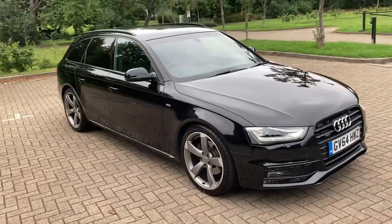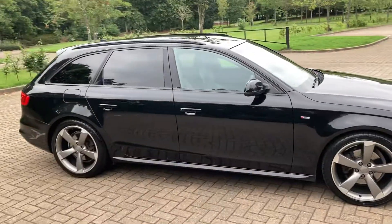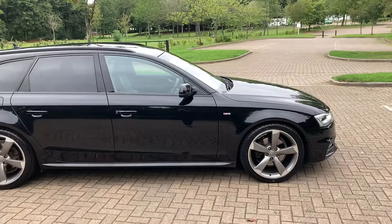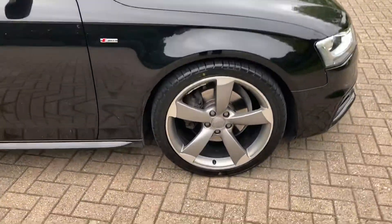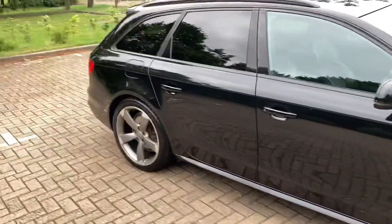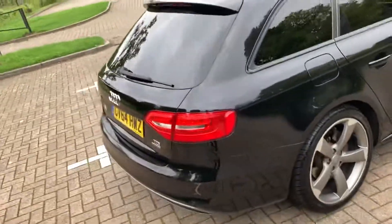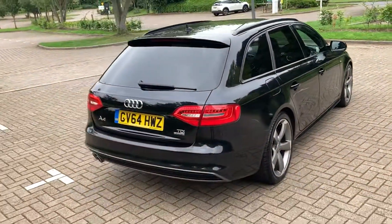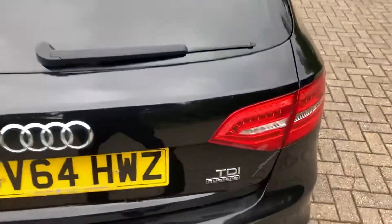64-Edge, it's an Audi A4 Avant S-Line. As you can see it's finished in black. It's got 19-inch alloy wheels, black edition. Rear privacy windows. Got rear parking sensors. It's a Quattro as well.